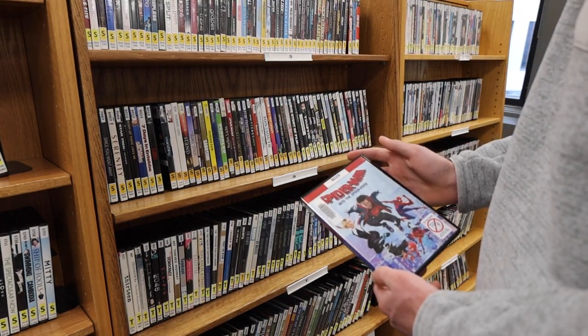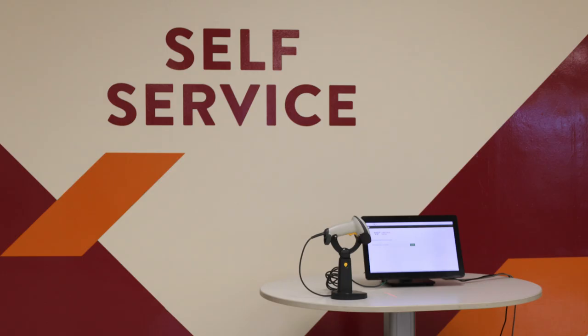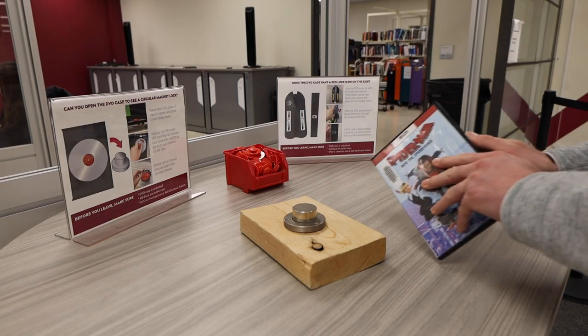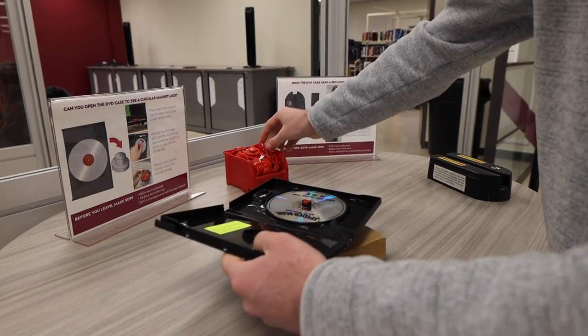Voila! If you have any trouble locating a film, you can ask for help at the front desk. Once I have my DVDs, I'll head over to the front desk or the self-checkout stations on the second floor of Newman Library. Make sure to take off any security devices at the station located next to the front desk. Now you are ready to watch!